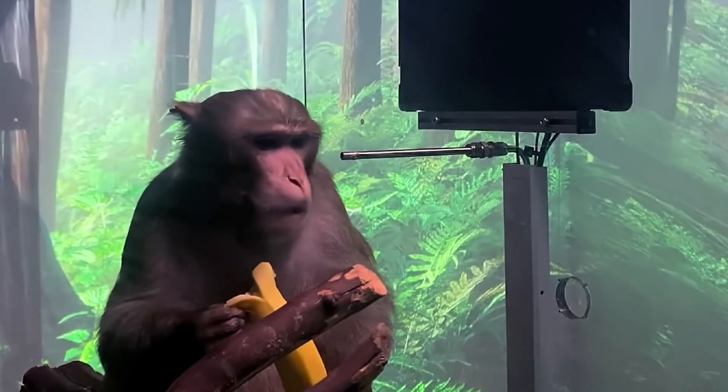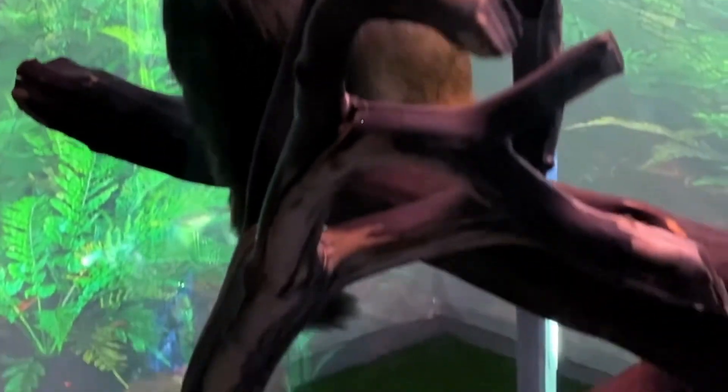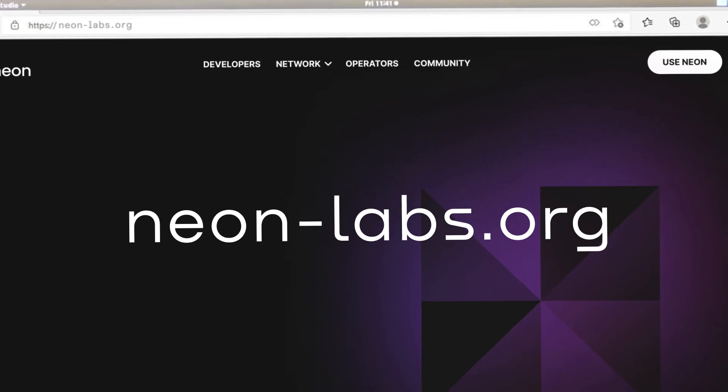This makes Charlie a very happy boy. Virtual machine from Ethereum. Scalability and liquidity from Solana. To learn more, go to neonlabs.org.